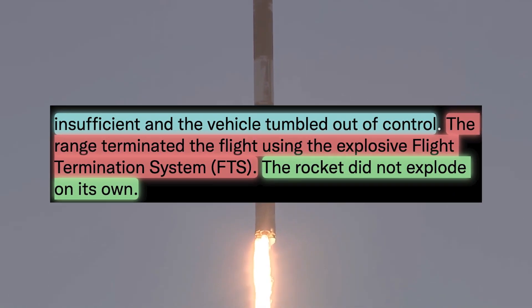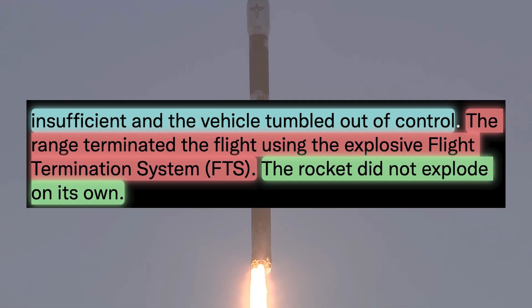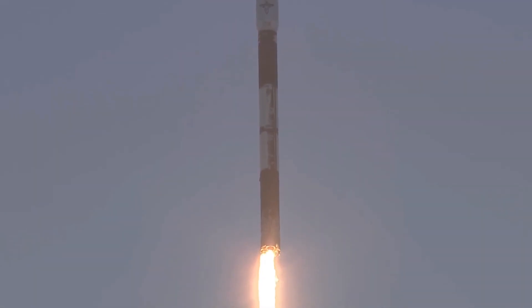The rocket did not explode on its own — the range terminated the flight using the explosive flight termination system. As their next step, they will be conducting a deeper investigation in order to understand why the propellant valves on engine 2 closed.